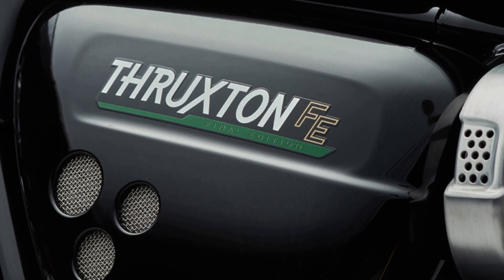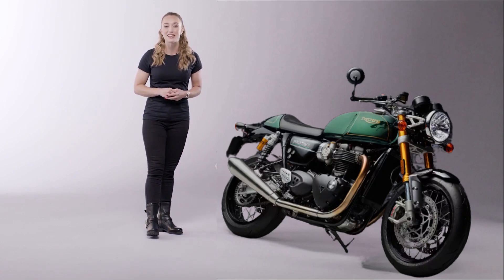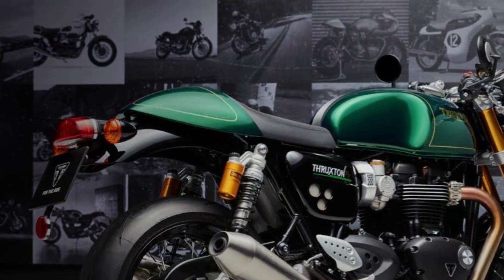In addition, each Thruxton Final Edition will come with a certificate of authenticity bearing the bike's unique chassis number. Each of these documents is signed by members of the Thruxton 1200 design team and Triumph Motorcycles CEO, Nick Bloor.